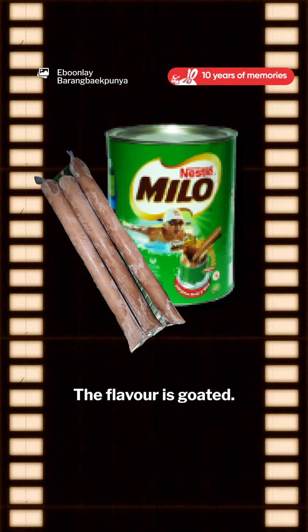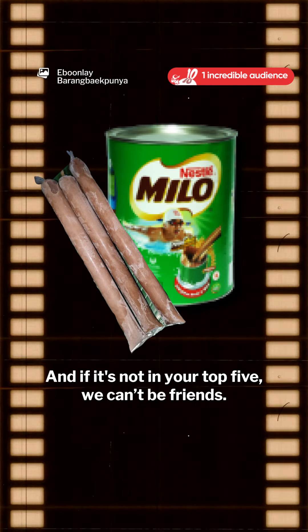Number one, Milo. This flavour is golden. And if it's not in your top five, we can't be friends.